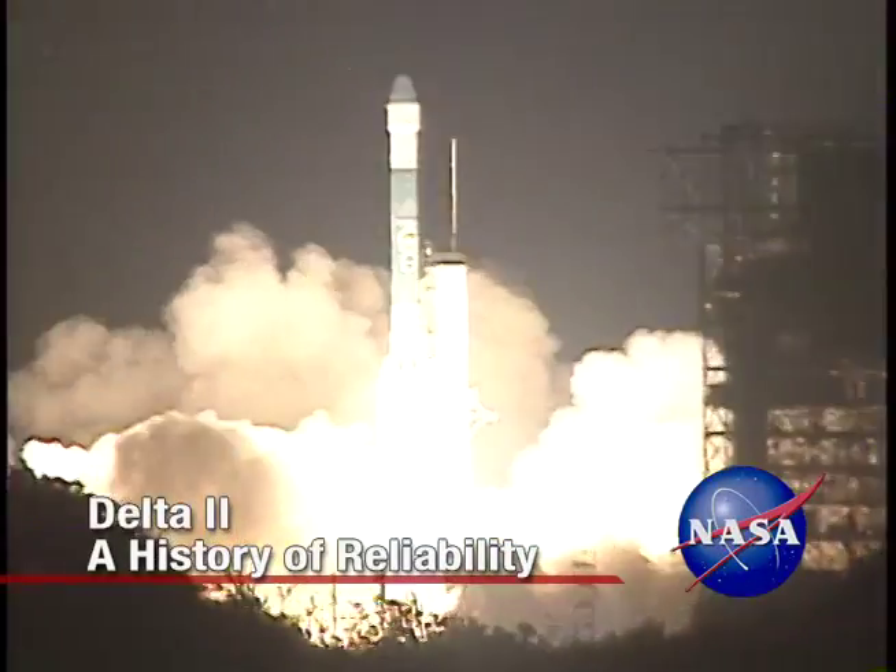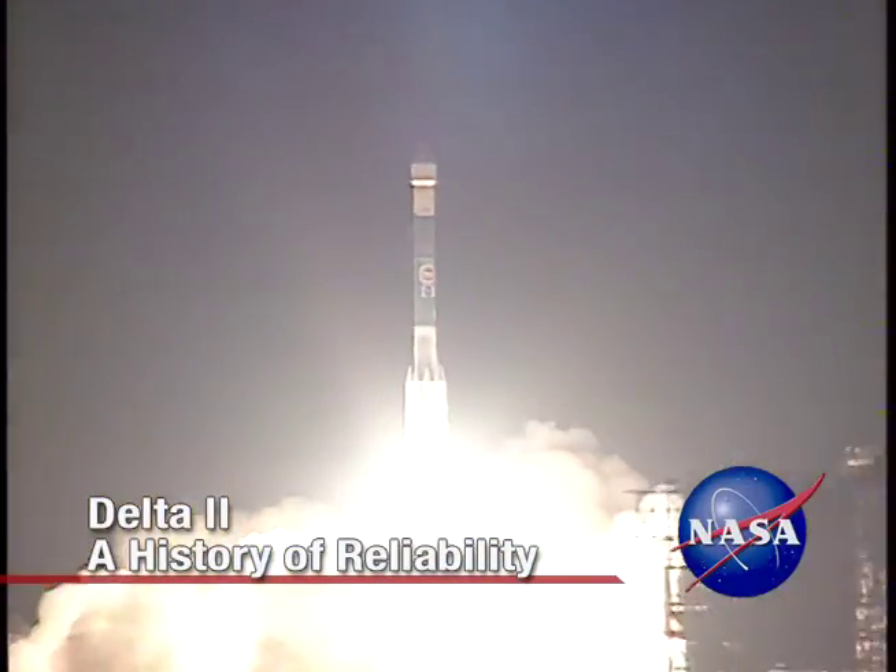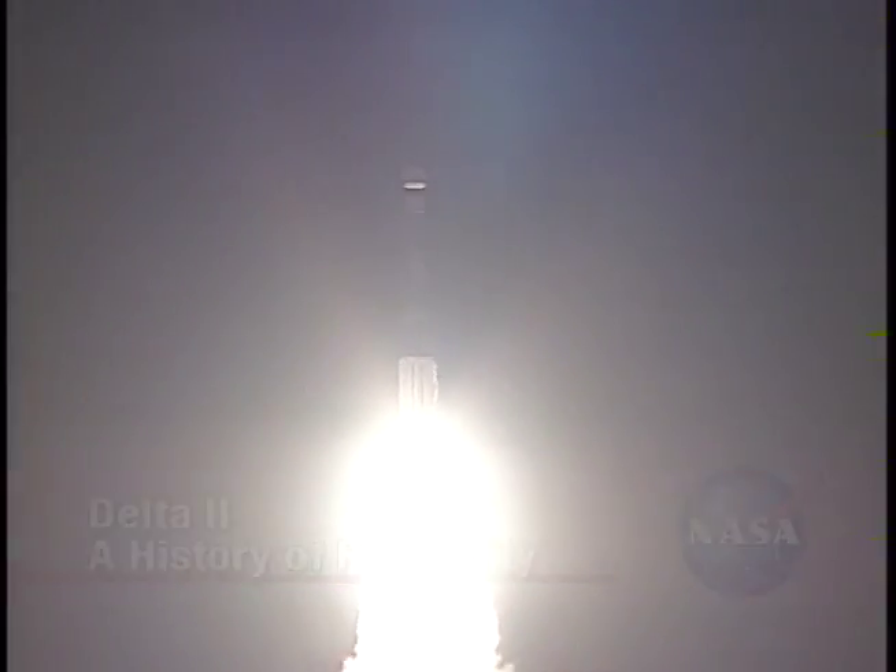Zero and liftoff of the Delta rocket with Mars Pathfinder. The vehicle has cleared the tower.